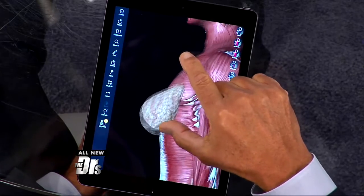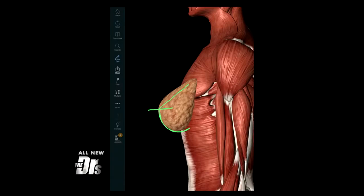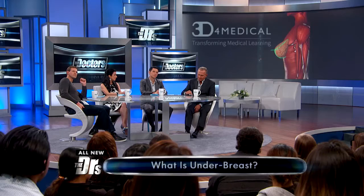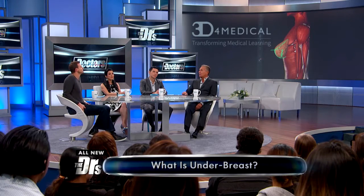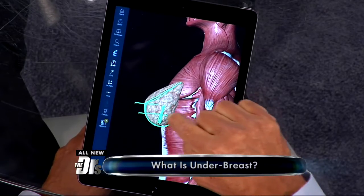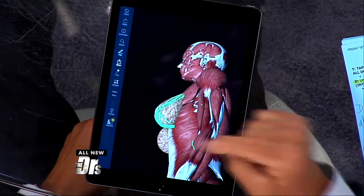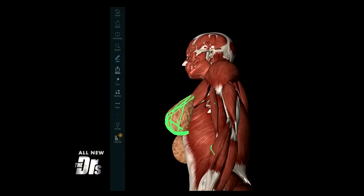So to show this underboob area, I like to do a profile view. What is the underboob? It's basically the lower half of the breast. Ideally, we like to see that nice shape to the breast — this bottom half is the underboob. If the distance right here is very short, how can you improve that to get more underboob? Well, you would go and add an implant there.